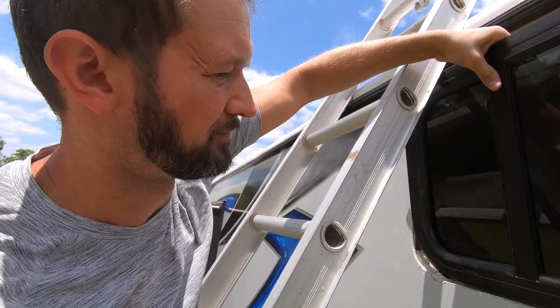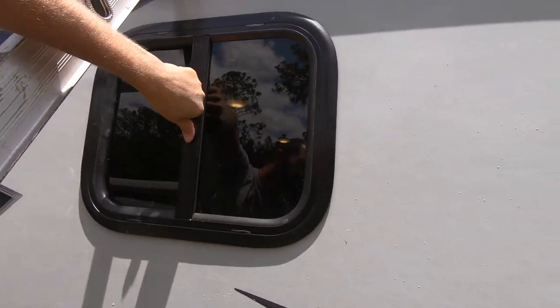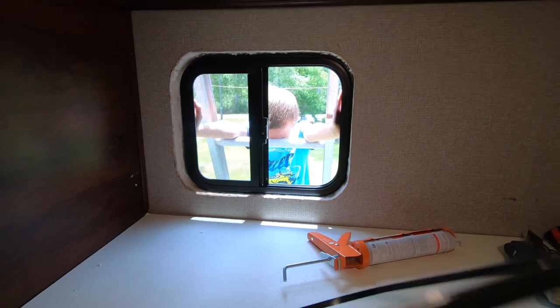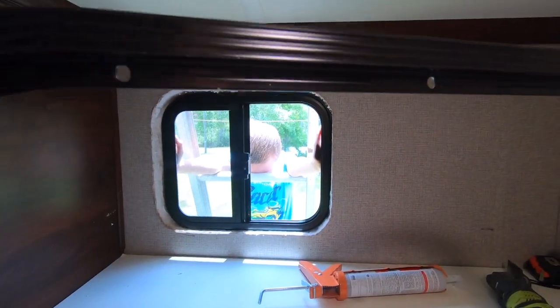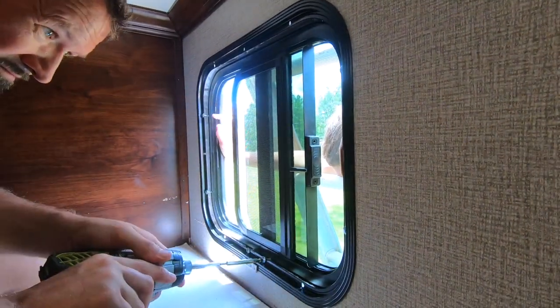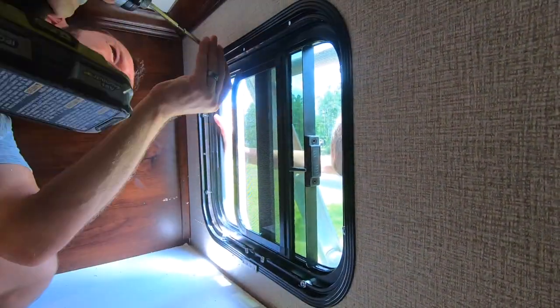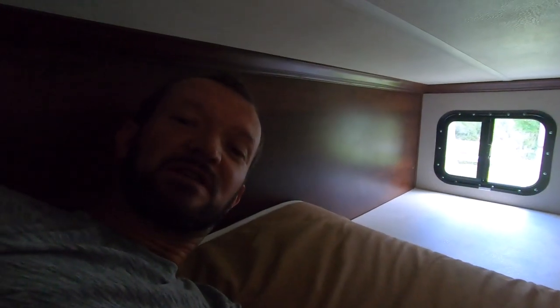We're going to try out the window — it just goes right in there, just like that. We are almost done. I just have to put this flange on the inside and put screws through these holes, and that's what holds the window in place. And this is how it's done — all finished! Look at this, what a difference.